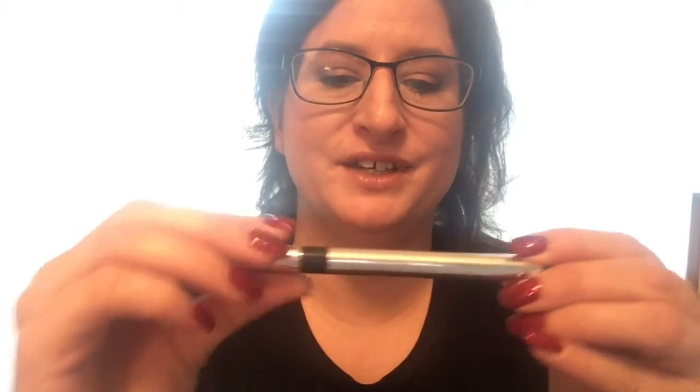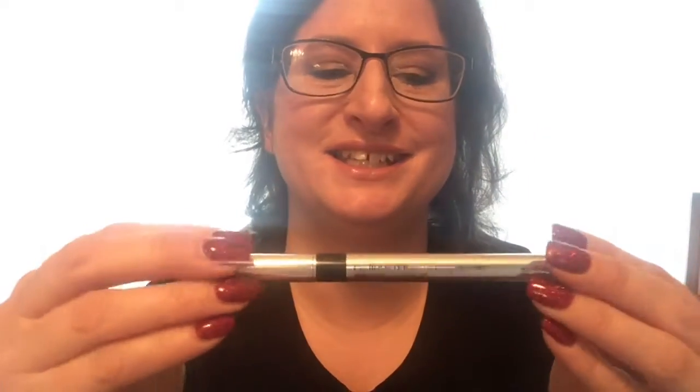Physicians Formula Eye Booster in Ultra Black. This is my favorite eyeliner. I don't think it actually does anything to lengthen your lashes, but it really goes on smoothly — I'm wearing it right now. I have another one open that I'm still using. This is something I would normally repurchase, but I'm going to use up all my other eyeliners first before I do.